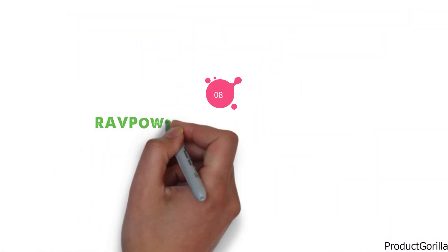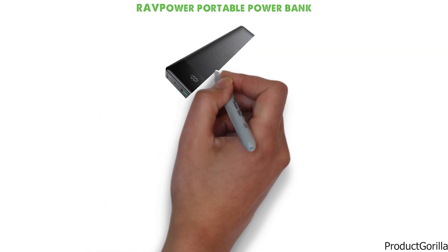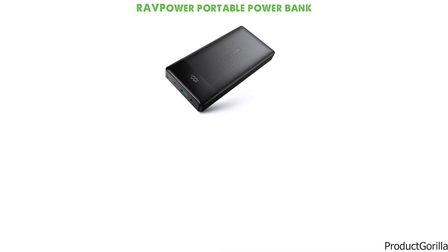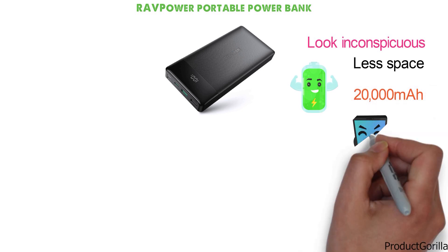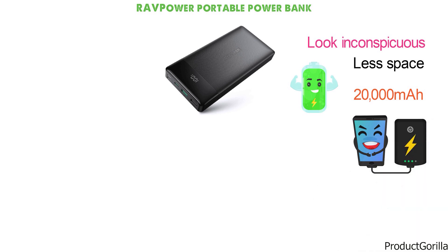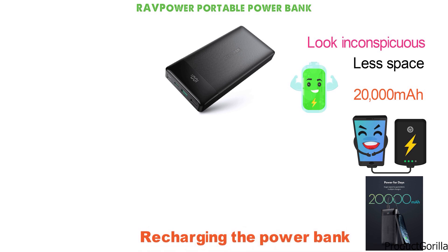At number eight, we have the RavPower Portable Power Bank. This is a high-capacity power bank from RavPower that has a thin design in all black to look inconspicuous and take up less space. The power bank has an amazing power capacity with 20,000mAh when fully charged. This gives it the ability to charge the latest smartphones and tablets many times before it needs to be recharged itself. When it comes to recharging the power bank, it couldn't be any easier.